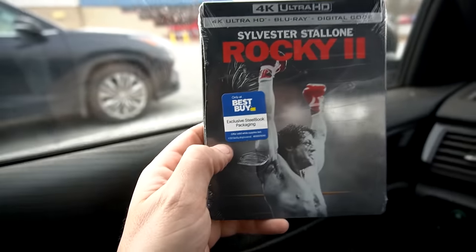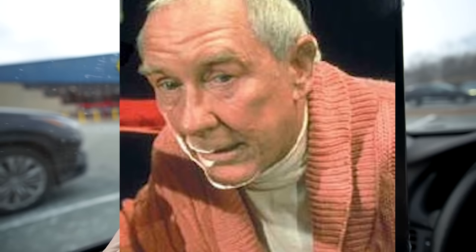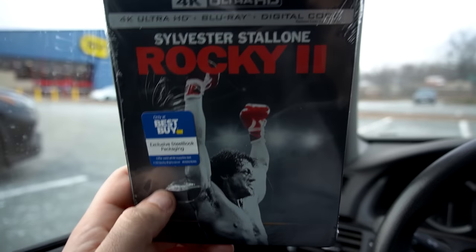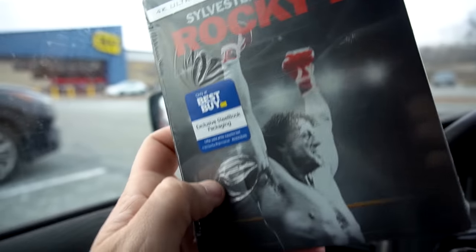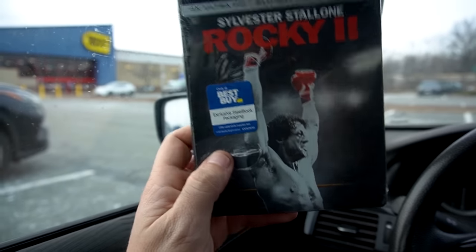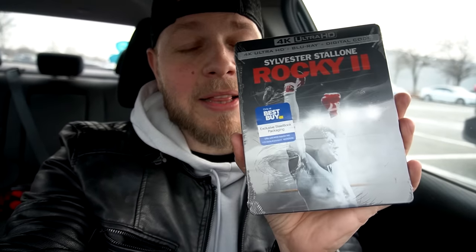I got that Blu-ray and of course this Rocky 2 steelbook from Best Buy. I don't know what that Rocky impression was — that was apparently the extended edition. These steelbooks are great and I'm loving them. I'm going to collect them like goddamn Pokémon cards — I need them all. I love the black and white with the red design. So I had to pick that up as well.